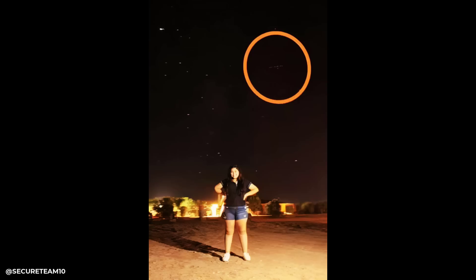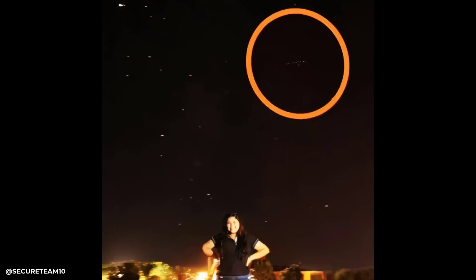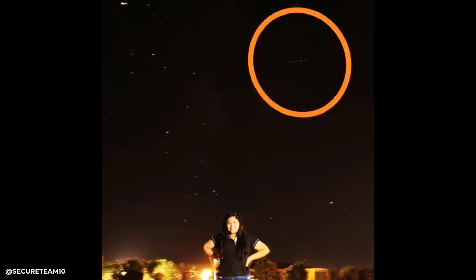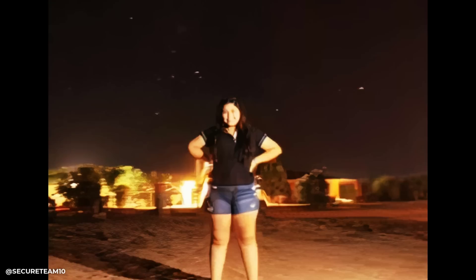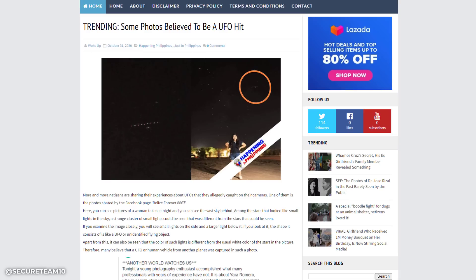Starlink back in 2019 really wasn't a thing at all — they had just begun launching around 2020 and weren't up there to the point where you could see them every night. I put this into my enhancement software and was able to generate a moving three-dimensional animation, as if you were there in 3D space, to give you a better view of the UFO had you actually been there and could pause time. This was posted on Facebook back in 2019 to 2020 in or around Belize, which is on the northeast coast of Central America.